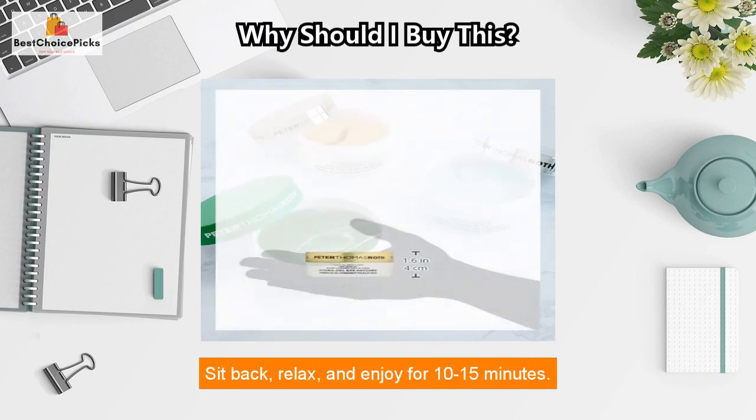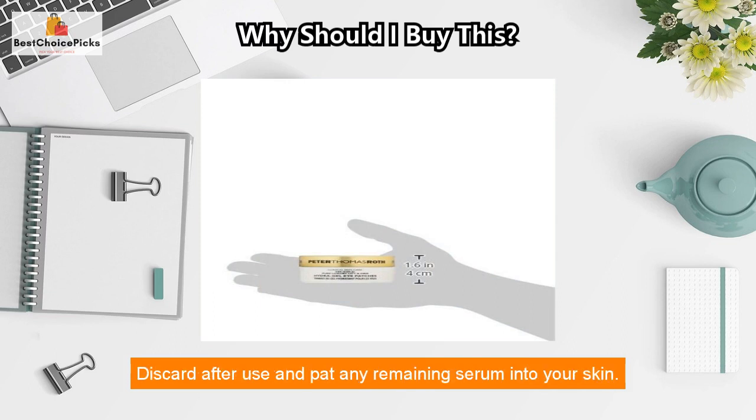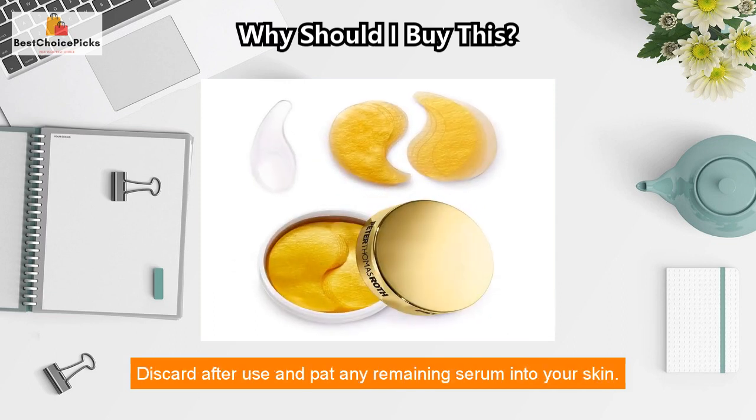Sit back, relax, and enjoy for 10 to 15 minutes. Discard after use and pat any remaining serum into your skin.